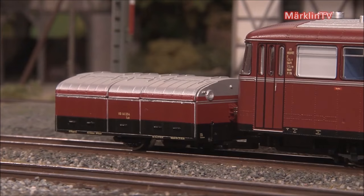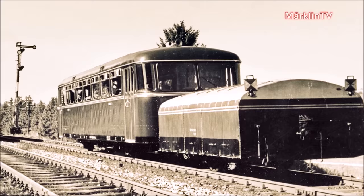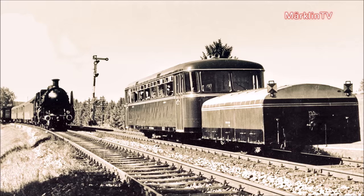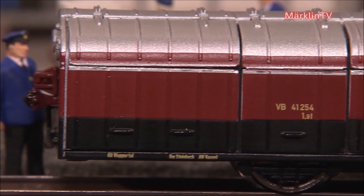The single axle trailer of series VB141 is definitely a highlight. Its prototype was first built as a series without illumination. The second series then came with illumination. This picture shows the first of the two series, whereas the model depicts the second series including illumination.